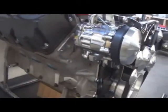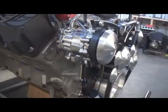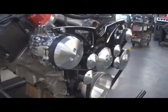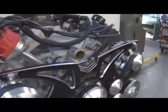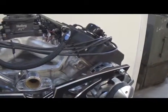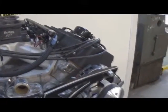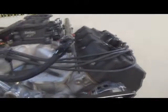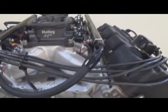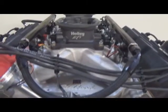We start off with an indy aluminum block, 4340 crank, H-beam rods, and custom J&E pistons. It's got the brand new Edelbrock Hemi heads on it — we do all the guide work and valve work here, a bold blend, nice head. It's also got Edelbrock's EFI manifold on it, as you can see.